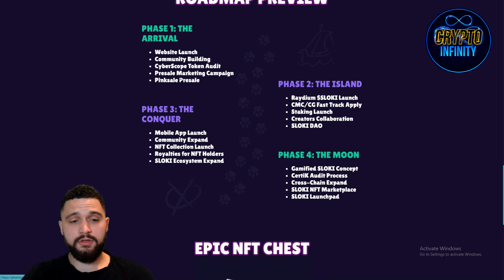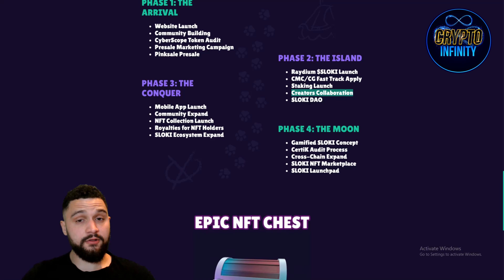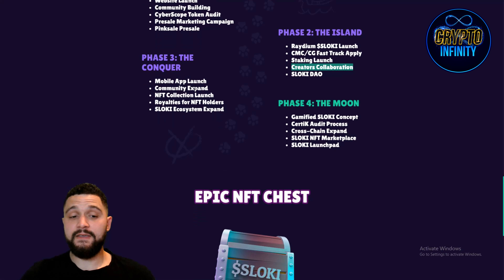Roadmap review. Phase one: website launch, community building, Cyberscope token audit, presale marketing campaign, and PinkSale presale. Phase two: Raydium Slowkey launch, CoinMarketCap, CoinGecko FastTrack apply, Staking Launch, Creators Collaboration, and Slowkey DAO.